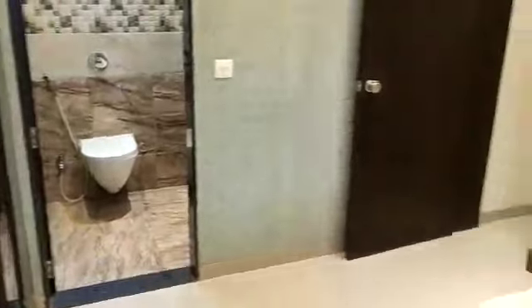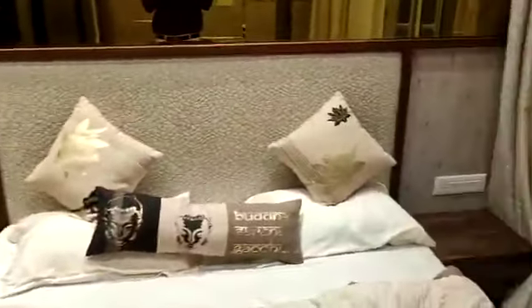A very spacious master bedroom, having an attached gallery.